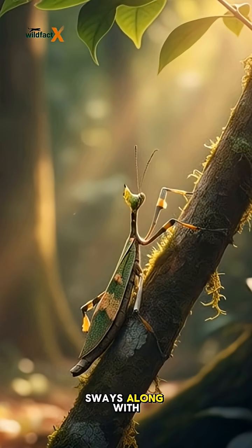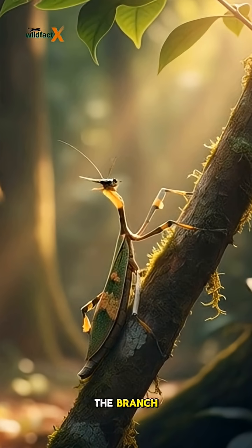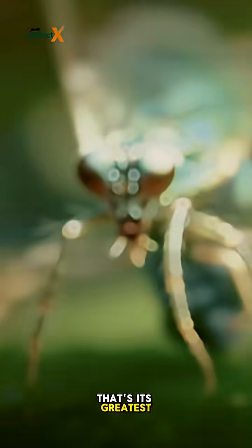When the wind blows, the insect sways along with the leaves, making predators believe it's nothing more than part of the branch. That's its greatest survival trick.